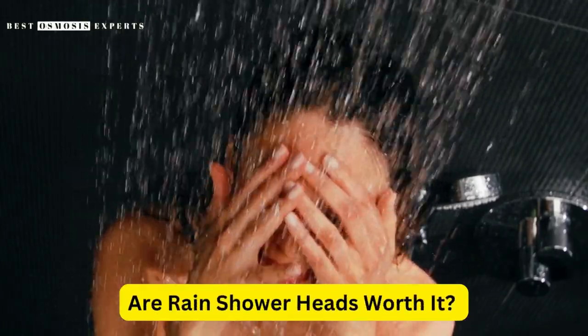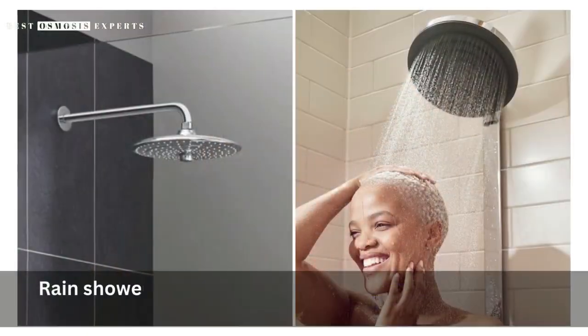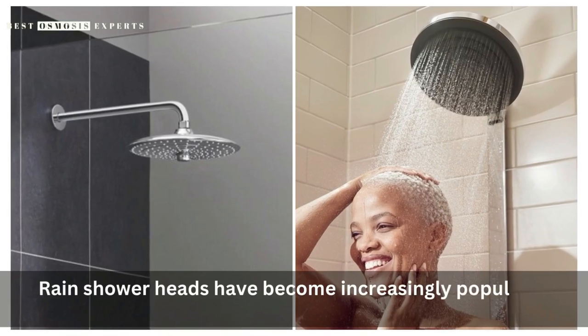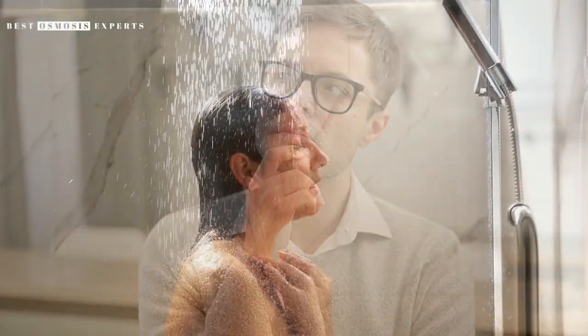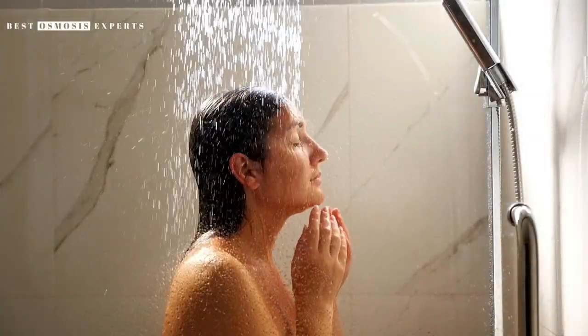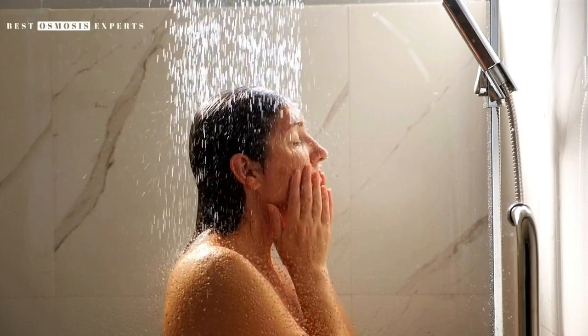Are rain showerheads worth it? Everything you need to know. Rain showerheads have become increasingly popular in recent years as they provide a luxurious shower experience. But are they worth the investment? In this video, we'll explore the pros and cons of rain showerheads and help you determine if they're right for you.